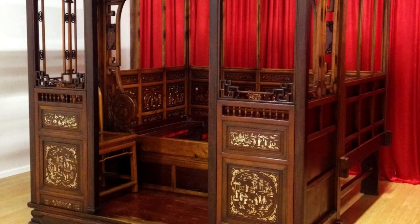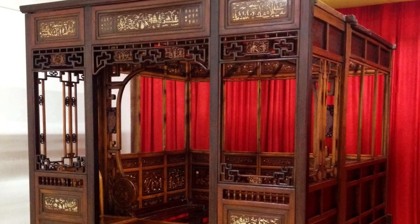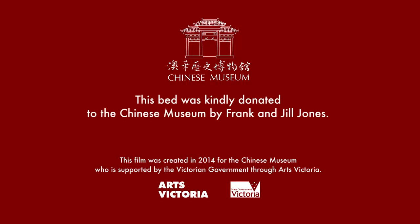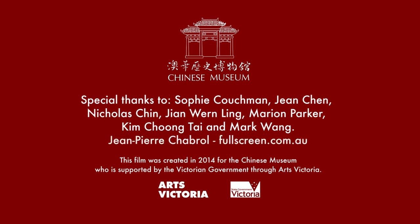They set it up in their beautiful house, in their bedroom, and slept in it for over 40 years. One of the things that's very beautiful about this bed is that even though it's very Chinese, it's actually had a very intimate space in a number of Australians' lives. It's very beautiful.